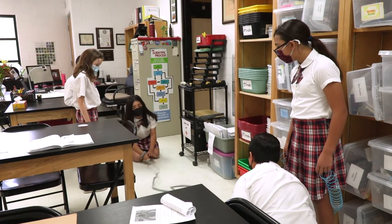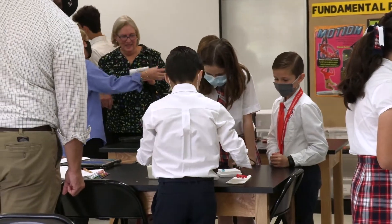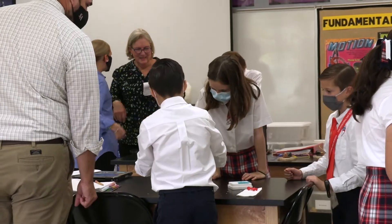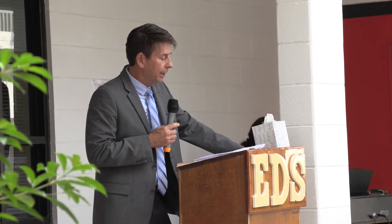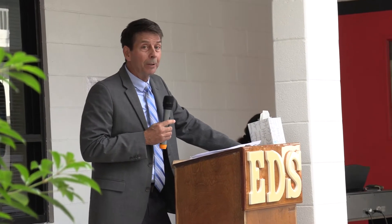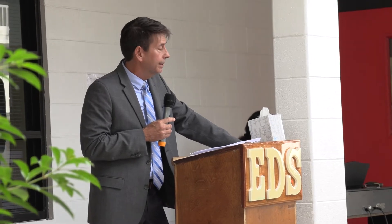Students think critically and creatively, and communicate with each other. Classroom engineering activities often require students to work in teams — they must collaborate and communicate effectively. In the 21st century, these skills are necessary to career success.